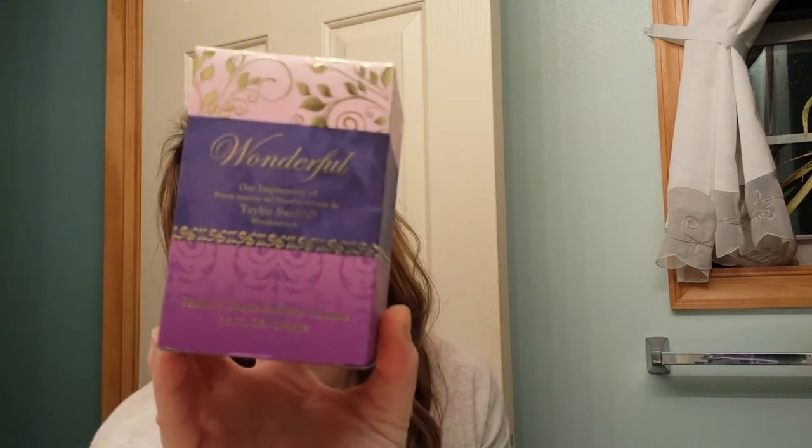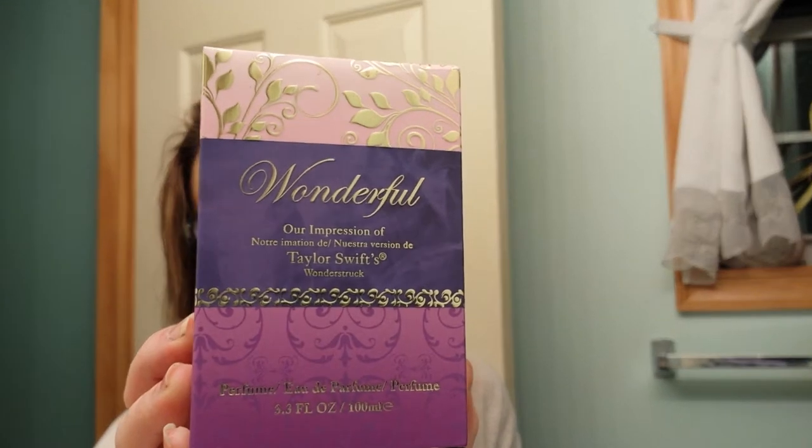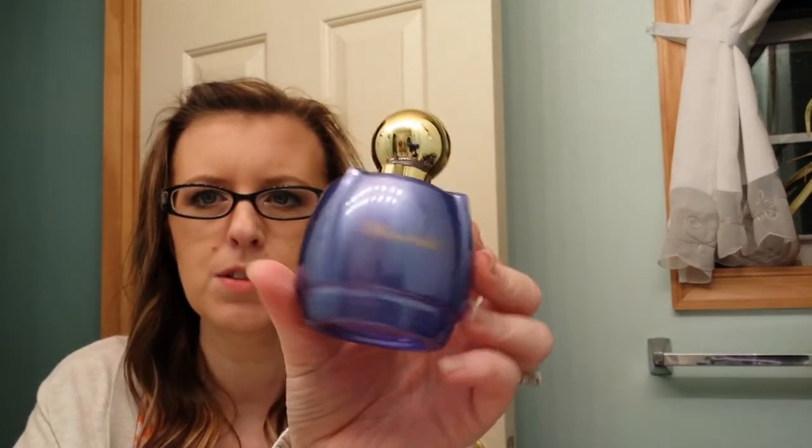The last thing I got at Five Below was a Taylor Swift Wonderful knock-off perfume for $5. I smelled it in the store and it smelled really nice, so I grabbed it. It's a big bottle. I don't mind knock-off perfumes — they don't last as long as the real thing, but that's okay.